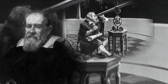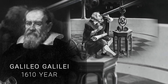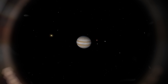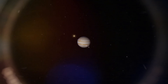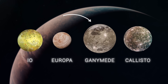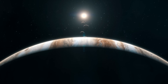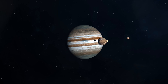Our story began more than four centuries ago, in 1610, when a man named Galileo Galilei pointed his primitive telescope at the night sky. He discovered four points of light orbiting the giant planet Jupiter that forever changed our view of the universe. These were Galileo's satellites, and the largest among them was Ganymede. Galileo's observations of these Galilean moons revolutionized our understanding of the cosmos by providing the first evidence that not all celestial bodies revolve around the Earth.